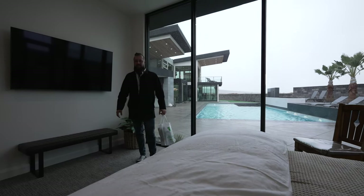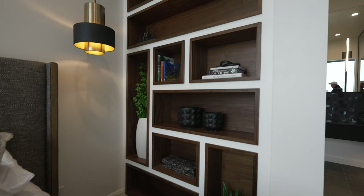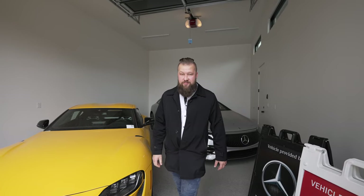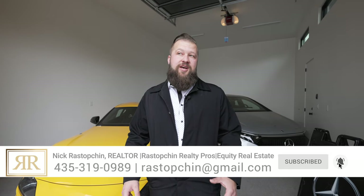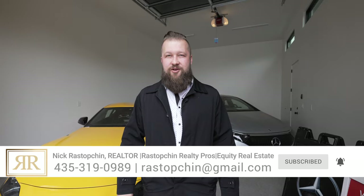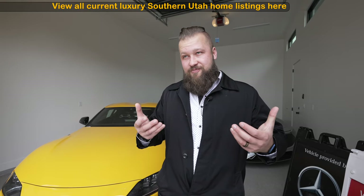Rex and I both found this home physically and visually stimulating — everything about it just flows together. If you're watching this in time, I'll post the MLS listing in the description below. The Parade of Homes will be over this week, but if you'd like a personal tour of this beautiful home, just reach out — my phone number is in the description. We can schedule a private showing. We help people relocate to Southern Utah, so if you're thinking about buying, selling, or investing here, give me a call. See you in the next one.